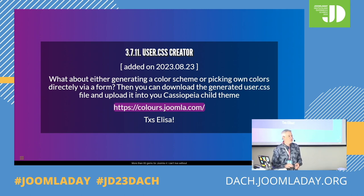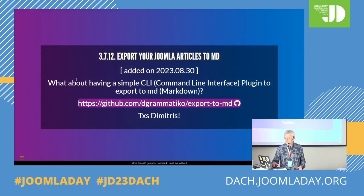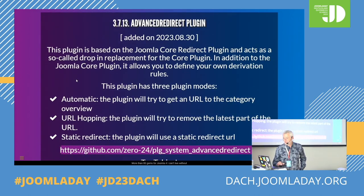That's a funny one — Colors.joomla.com by Elisa. If you want to generate a color set, a color scheme for your Cassiopeia, it allows you to do it very nicely directly from the front end. Export your Joomla articles to Markdown — I don't know why you would want to export your Joomla articles, but this is a tool by Dimitris to export to Markdown. And that's another extension by 024 which is an advanced version of the redirection plugin component in Joomla.